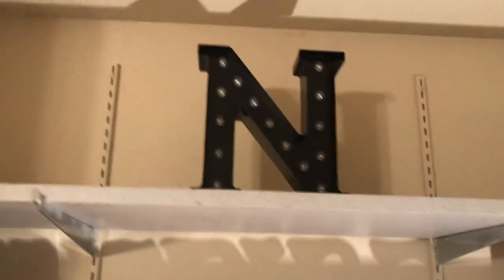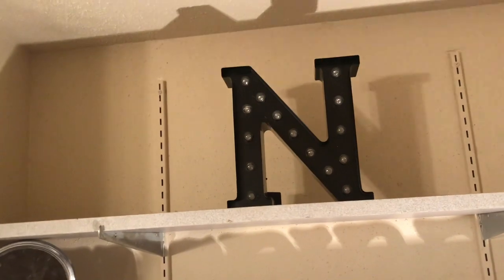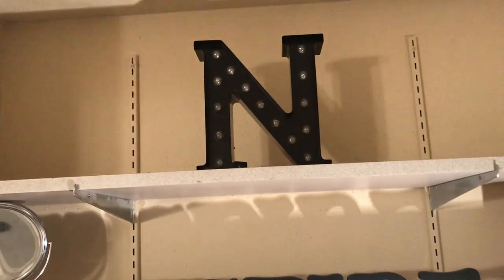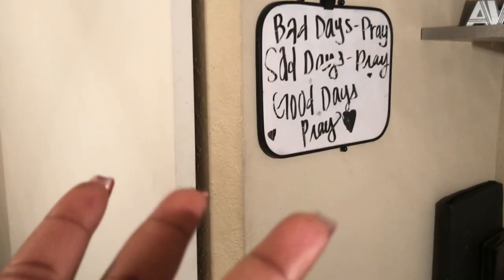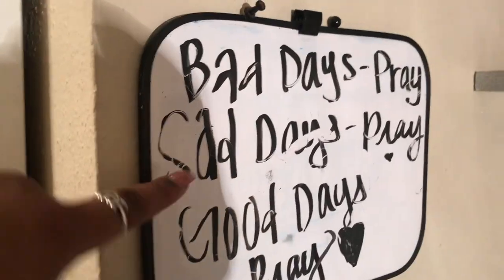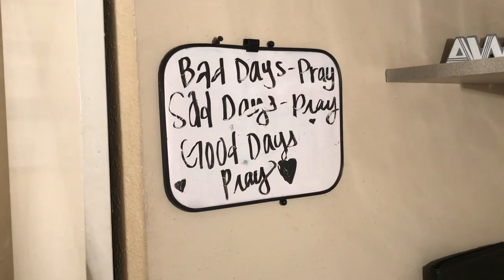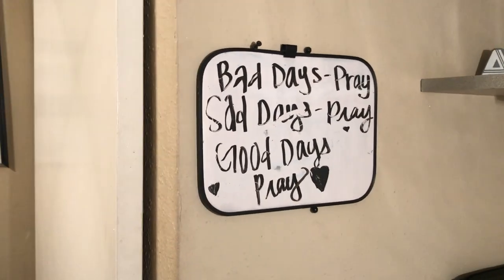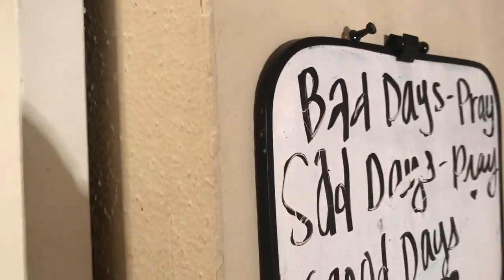On top I have my N that I purchased from Target — it lights up, but it's too hard to reach. On the side I just have a dry erase board. It says 'Bad days pray, sad days pray, good days pray.' It's a bit messed up because I did it at the beginning of the year and accidentally erased part of it, and now I can't find a marker. It's been on there so long you can barely erase it.